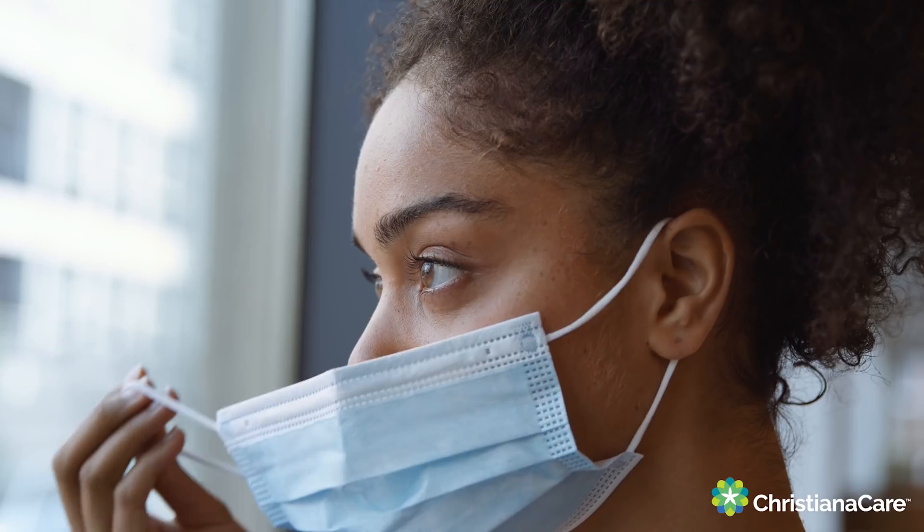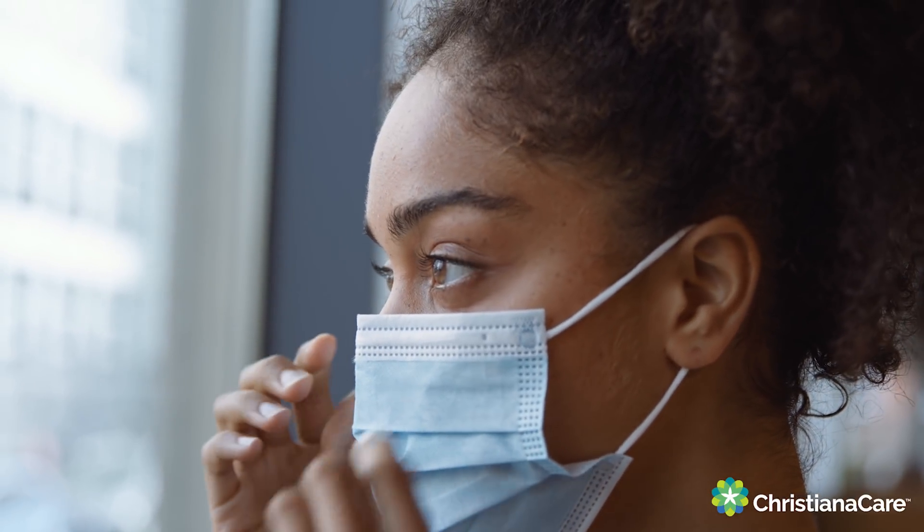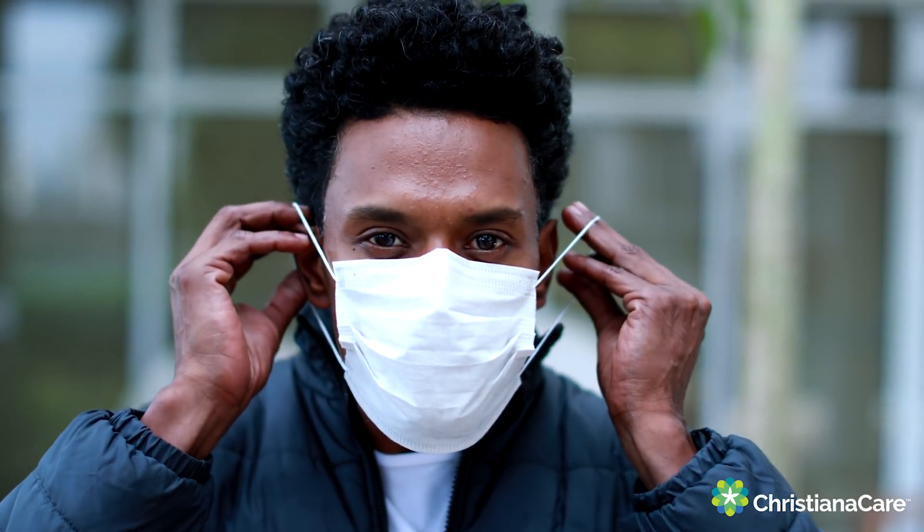There's been a lot of talk recently about double masking. It's important to recognize that not all masks are created equal. Some masks already out there, including medical masks referred to as PPE or personal protective equipment, are already fine — assuming you're wearing them properly, covering your nose and mouth, and making sure they're relatively tight-fitting across your face.